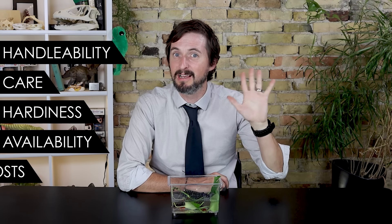To help you figure this out, we're going to give the vampire crab a score based on our five categories, which are handleability, care, hardiness, availability, and upfront costs.